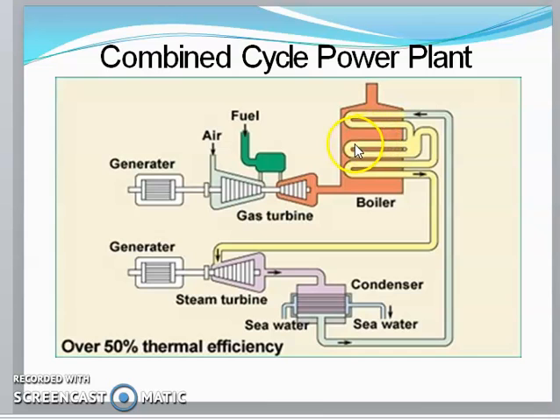In the boiler, heat transfer takes place through water tubes inside. Water is circulated and carries heat from the waste flue gases. Steam is generated and expanded in the steam turbine to produce additional power. The resulting wet steam goes through a condenser, and the condensed water is recirculated back into the boiler. This combined cycle achieves 50% thermal efficiency.